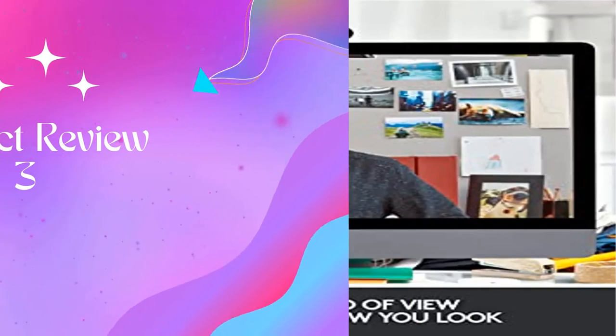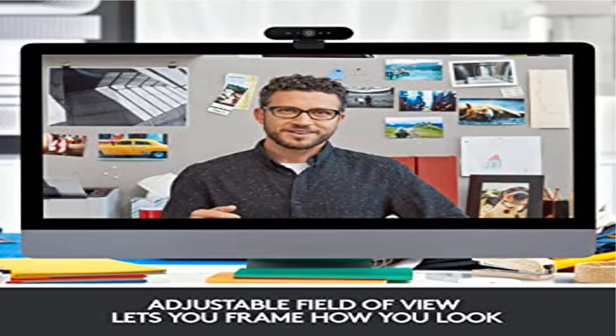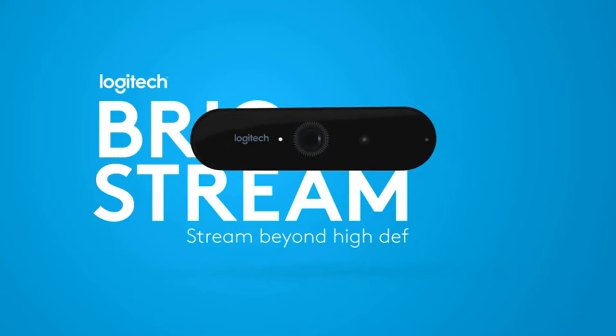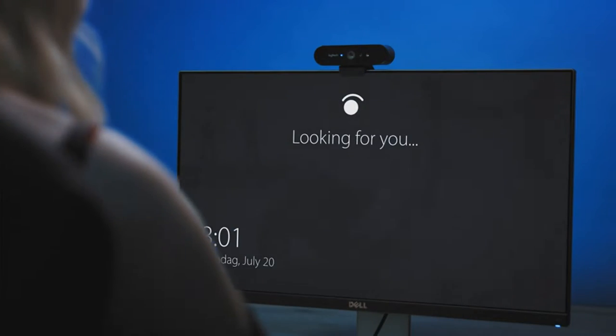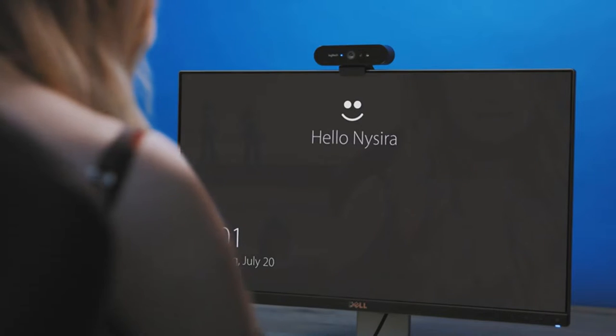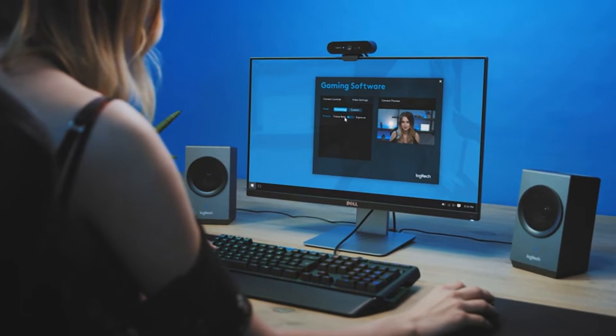Product Name: Logitech Brio 4K HD Video Calling. Support work from anywhere with SYNC — whether employees are in the office, at home, or somewhere else, SYNC device management software helps everyone stay connected by letting you ensure their Logitech video collaboration personal devices are being used and up to date.